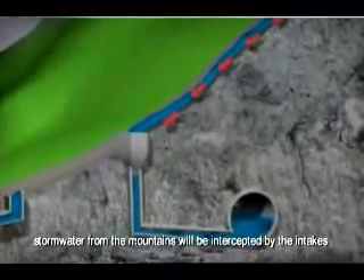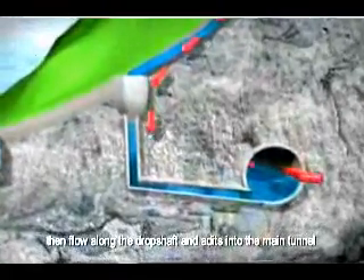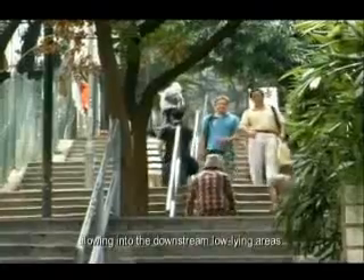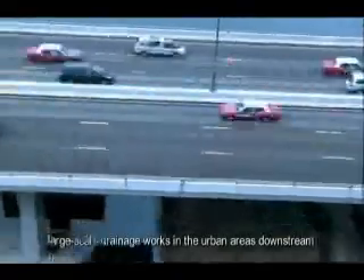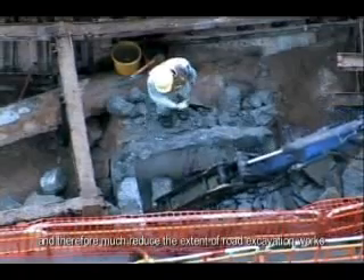Upon completion of the project, stormwater from the mountains will be intercepted by the intakes, then flow along the drop shaft and adits into the main tunnel. Finally, the stormwater will be discharged into the sea near Cyberport. This method of stormwater interception at mid-stream will significantly reduce the amount of stormwater flowing into the downstream low-lying areas, thereby substantially lowering the risk of flooding. More importantly, this would save the need of carrying out large-scale drainage works in the urban areas downstream, and therefore much reduce the extent of road excavation works.